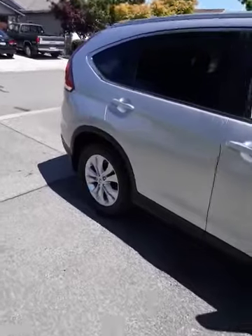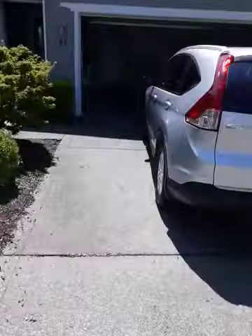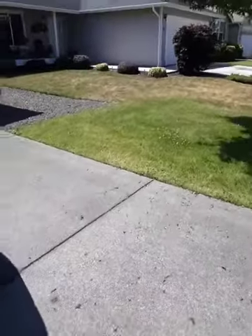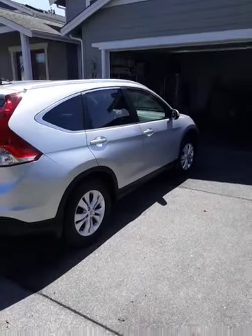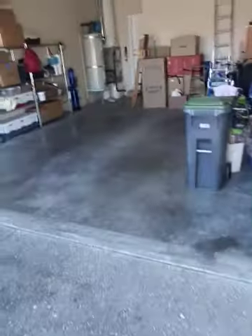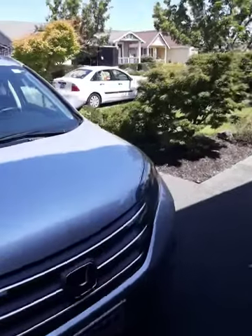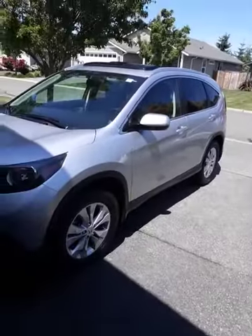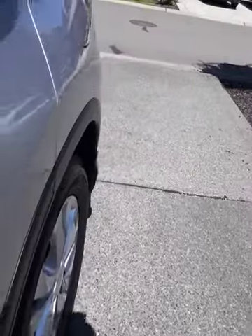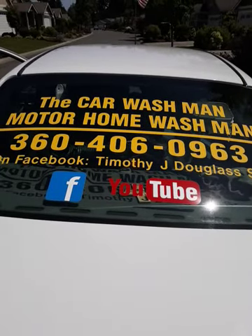This is the Port Angeles, Sequim, Washington Car Wash Man, Motorhome Wash Man. Doing lots of motorhomes this season — record number — so call ahead of time if you want to have your motorhome or your car detailed. Never been so busy before — lots and lots of happy customers. You guys have a great day. Facebook, YouTube, Google, or just call.